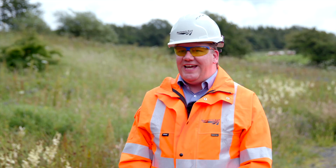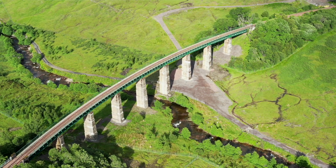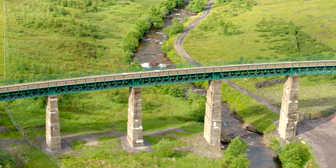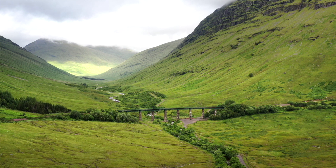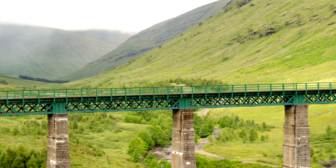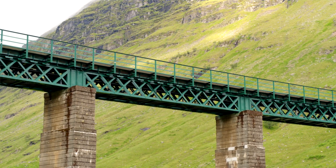Here we are today on the West Highland Line at the impressive, much-loved and iconic structure at Auk Viaduct. It's great to see the completion of the refurbishment, which represents the end of our rolling programme of viaduct strategy — this being number 21 over a period of 15 years. Being here today is a great opportunity to understand the importance of the viaduct, particularly for the communities up and down the West Highland Line and also the hundreds of thousands of tourists that visit the region every year.